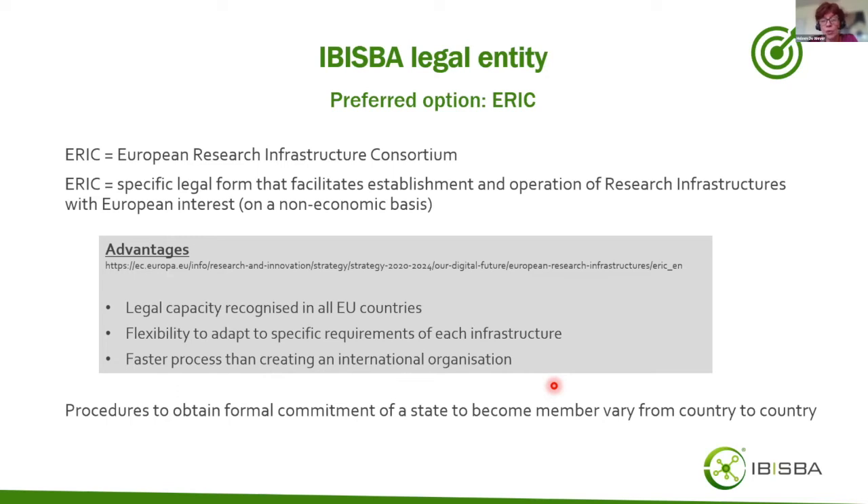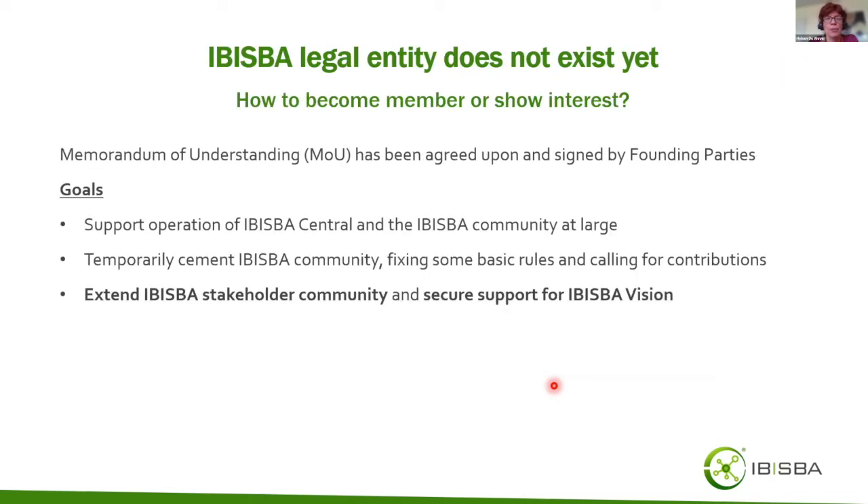The procedures to obtain formal commitment from a member state to become a member will vary from country to country, and must be investigated by the IBISBA ambassadors in each country. Since the legal entity does not yet exist, those already interested in becoming a member have some options available — and at this point I hand over to Mauro, who will shortly refer to the memorandum of understanding.